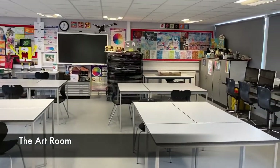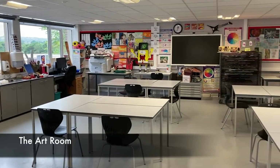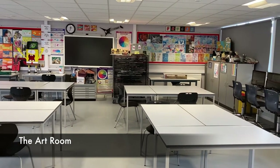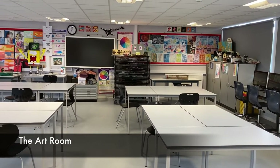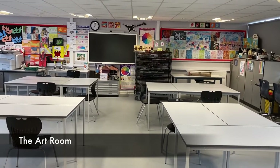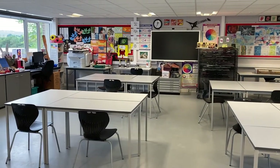This is our art room. You'll have a double lesson of art every week. You may be taught art by your form teacher or by Mr Verso who is in charge of our art curriculum. You can do lots of fun projects in art. We use all sorts of different materials — we use clay, paint, chalk, oil pastels, felt tips. We've got lots of different resources available and it's a fantastic subject.